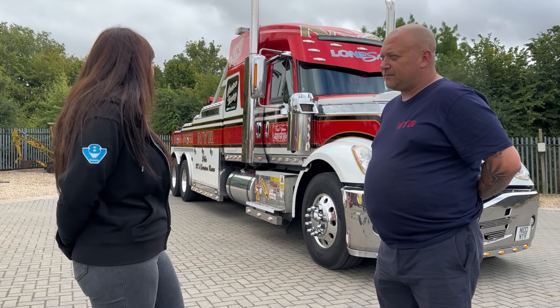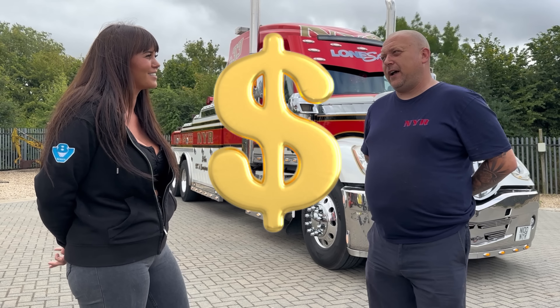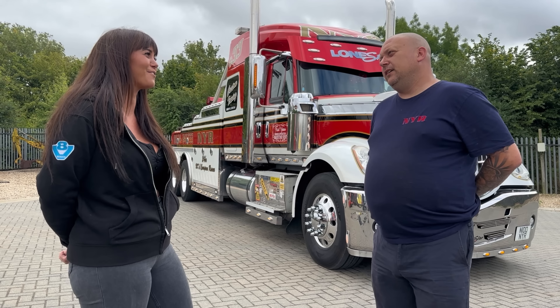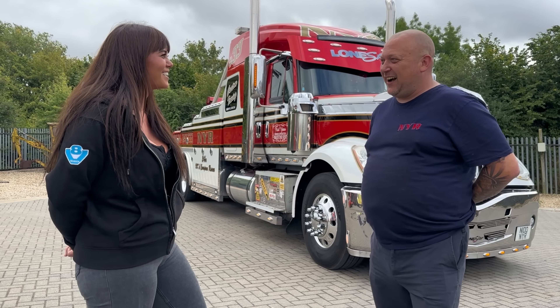So how much are we looking at for this rig? You're probably looking at about £400,000. Oh, I need to sell a few more subscriptions for that — a few more subscriptions and you can get a couple of them.